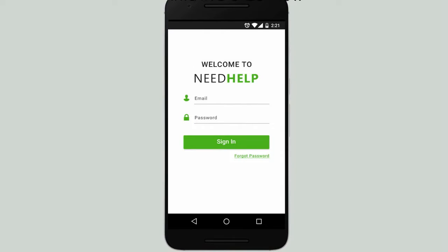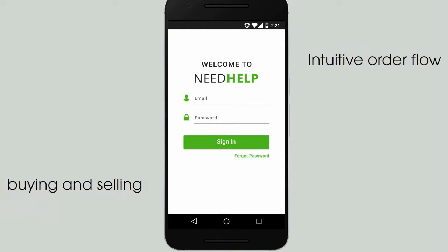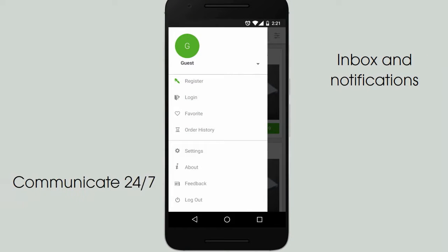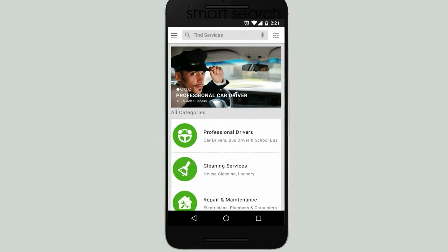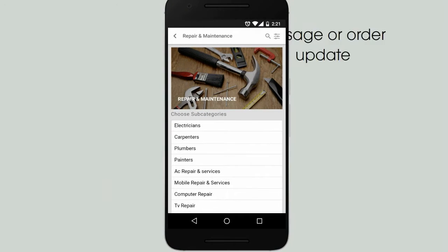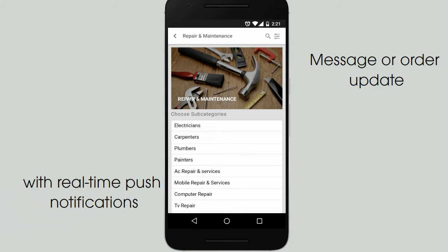Key Features: Intuitive order flow that streamlines buying and selling. On-the-go inbox and notification services — communicate 24/7 to increase productivity. Find whatever you're looking for quickly with our Smart Search and Category Navigation. Never miss a message or order update again with real-time push notifications.